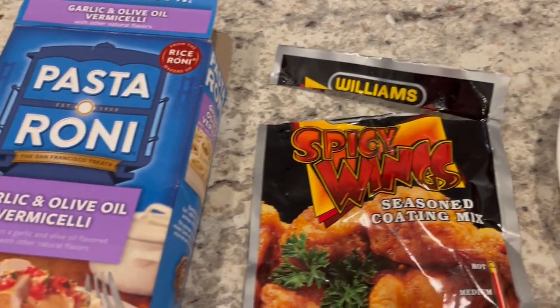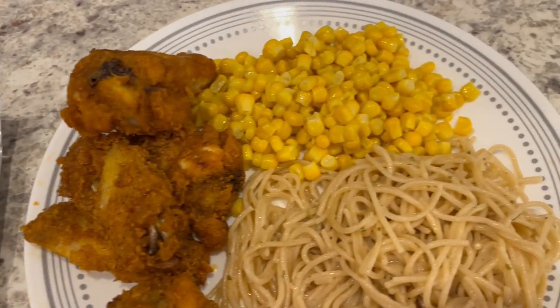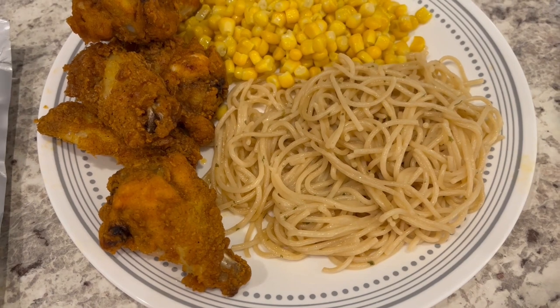With the wings I am serving some Pastoroni that I had in my pantry and then I just made some buttered corn that I had in my freezer. So this is what we are having for dinner tonight.